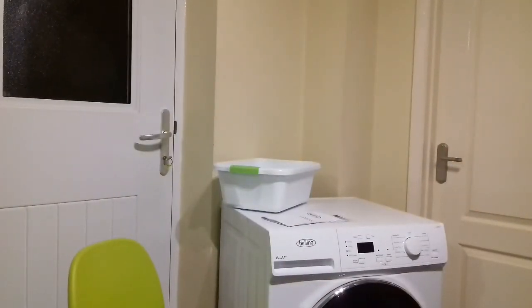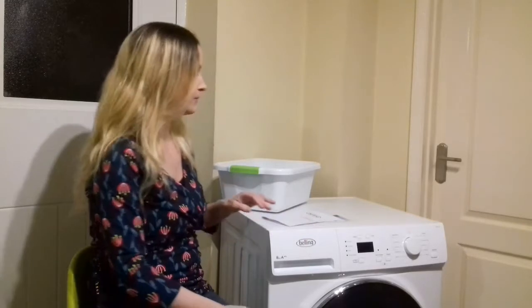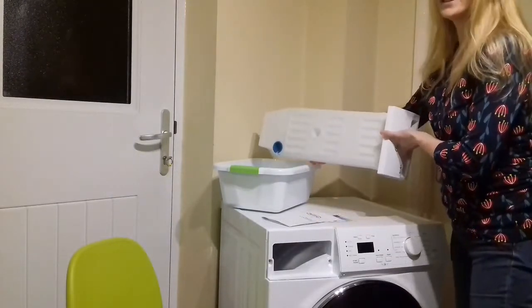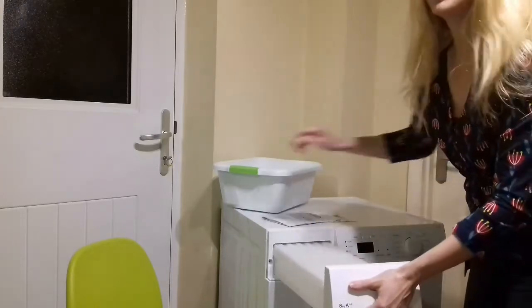Especially with the storms and bad weather we've been having, it's very nice to be able to dry washing inside. Heat pump dryers do take longer to dry, but that's because they're more energy efficient. As with a condenser dryer, you have a water collection point which simply pops out and you can empty it into your sink.